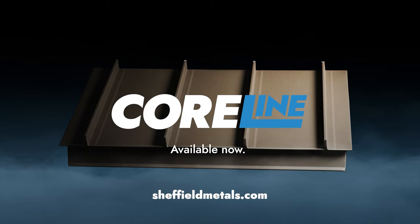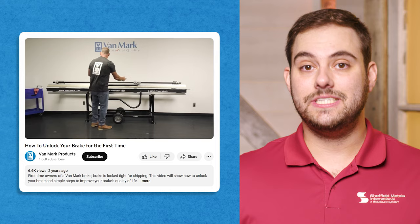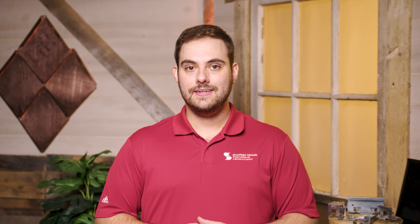Those are our top 10 metal roofing videos of 2023. Let's see what's coming up next year. In 2024, we've partnered with Vanmark to bring you a series about how to use a handbrake 101. We'll show you step-by-step how to bend metal roofing trim with Vanmark's low-barrier-to-entry products.